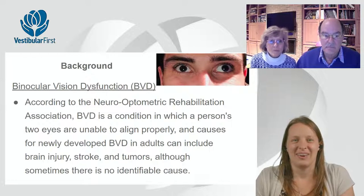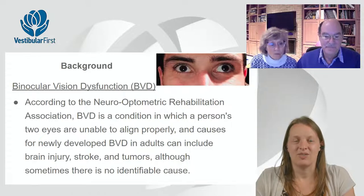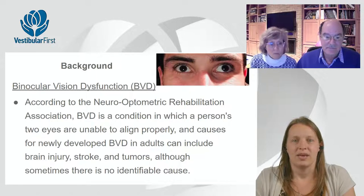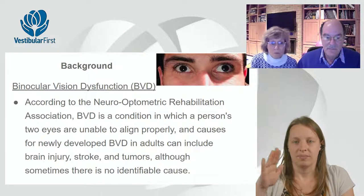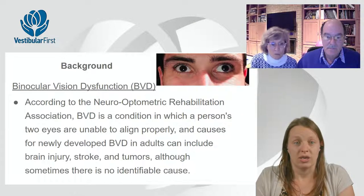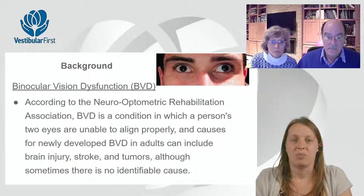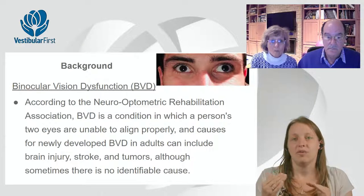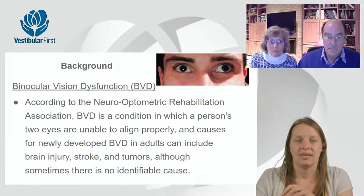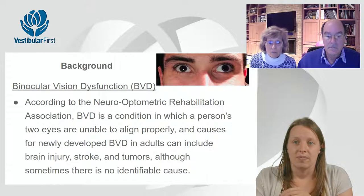Now we turn to your area of expertise. We want to talk about binocular vision dysfunction. According to the Neurooptometric Rehabilitation Association, binocular vision dysfunction occurs when two eyes are not aligning properly — when one is too high or too low, deviating out or deviating in when it shouldn't. Sometimes both eyes are misaligned. This can occur through brain injury, stroke, tumors, or sometimes it's congenital — something you're born with that was not a problem in the past but becomes one. Sometimes there's no known cause for why an adult starts to have a misalignment.